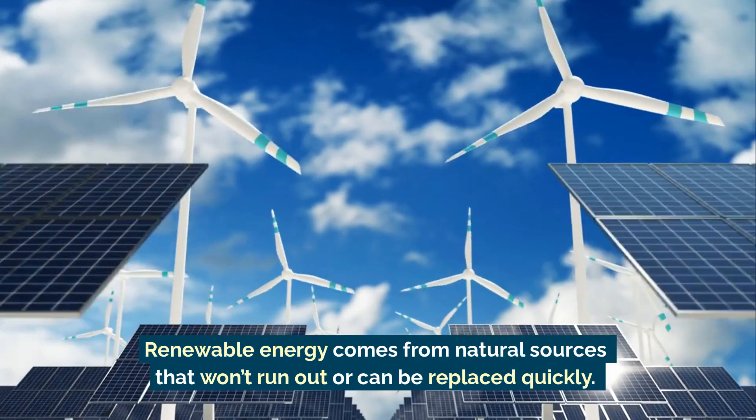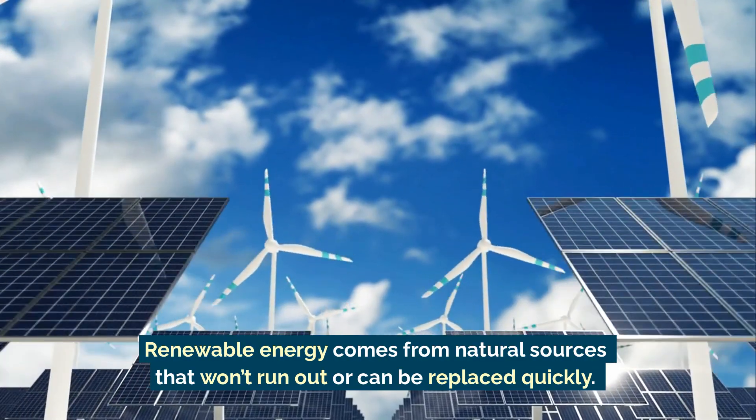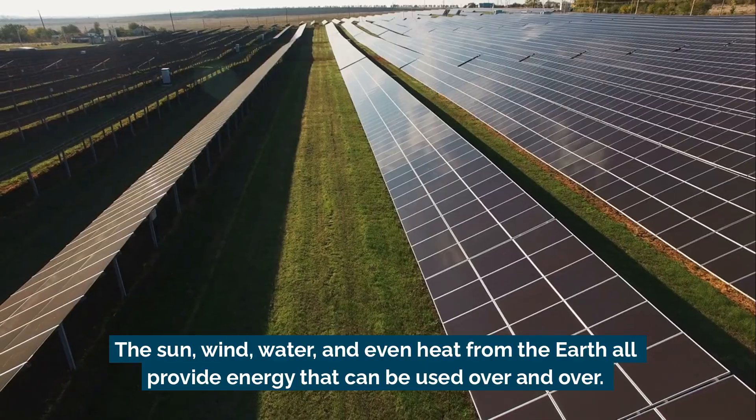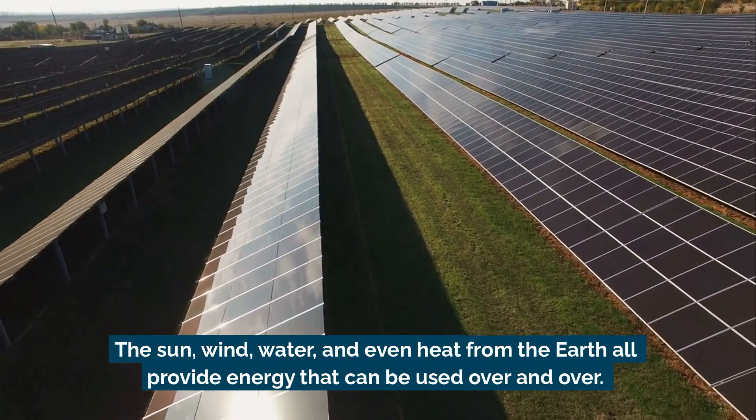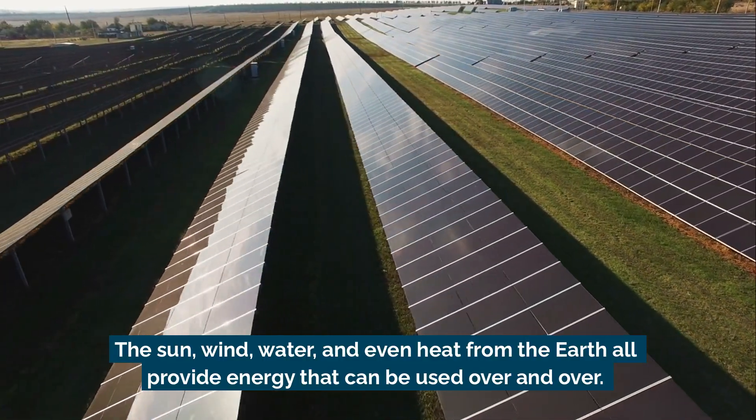Renewable energy comes from natural sources that won't run out or can be replaced quickly. The sun, wind, water, and even heat from the earth all provide energy that can be used over and over.